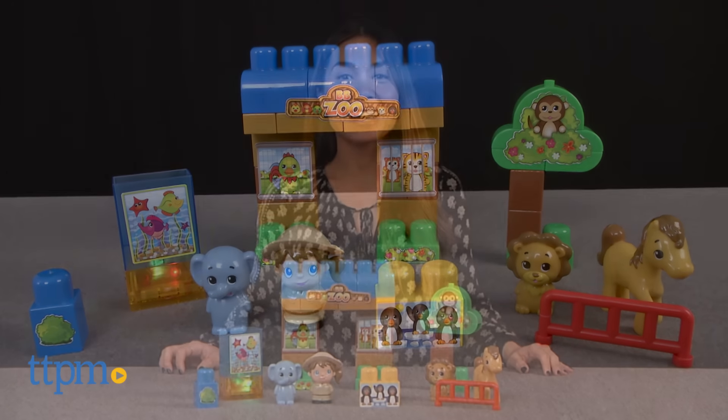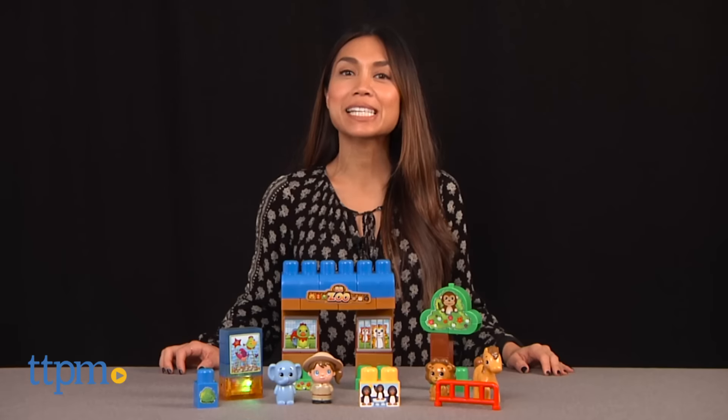Build yourself a day at the zoo! Hi, I'm Michelle from TTPM, here with the Bright Blocks Day at the Zoo from Crazy Art.